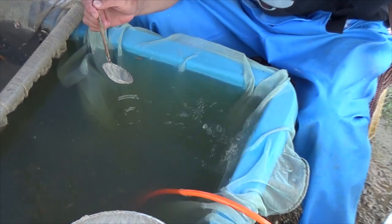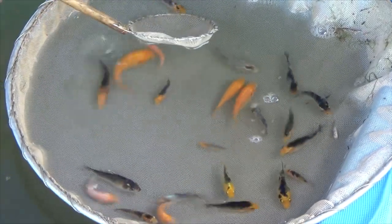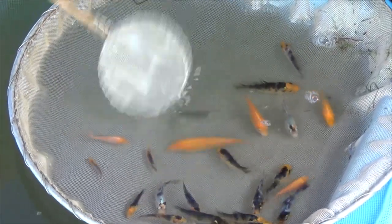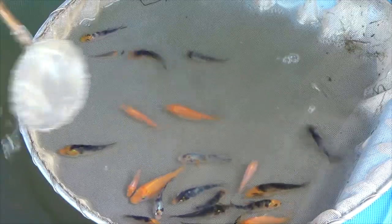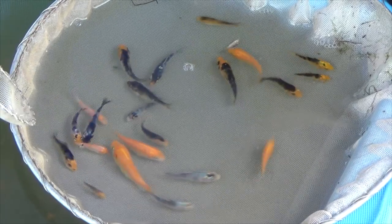Sanke are white koi that have a red and black pattern. The red we call hi and the black we call sumi. As you can see the patterns are all different — some koi are entirely red, others entirely black, and everything in between. The color is more orange right now, but in the end it will also become red.